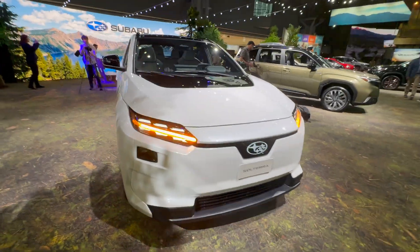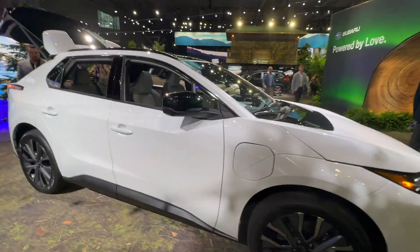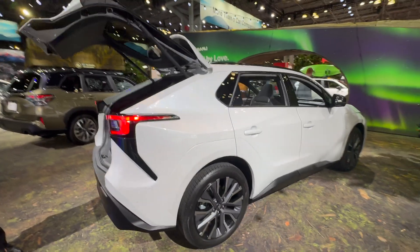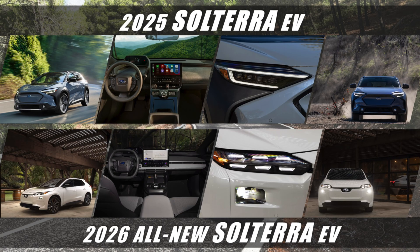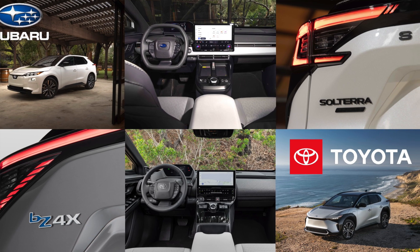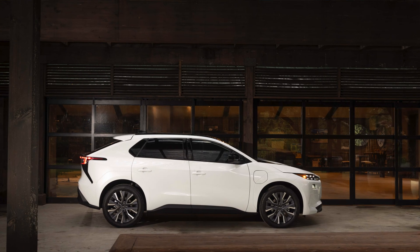Let me first do a quick walk-around. The 2026 looks way better than the 2025 — there are huge changes front and back. You can tell right away it looks much more futuristic, cleaner, and finally very different from the 2025 and also different from the BZ4X. That was my number one complaint about the Solterra — it looked too much like the BZ4X without differentiation. But finally for this year it looks different.